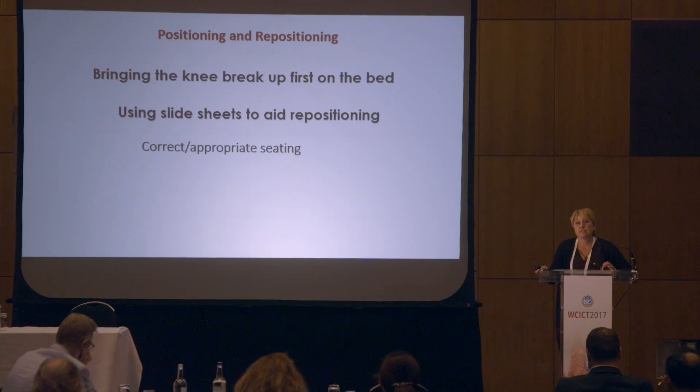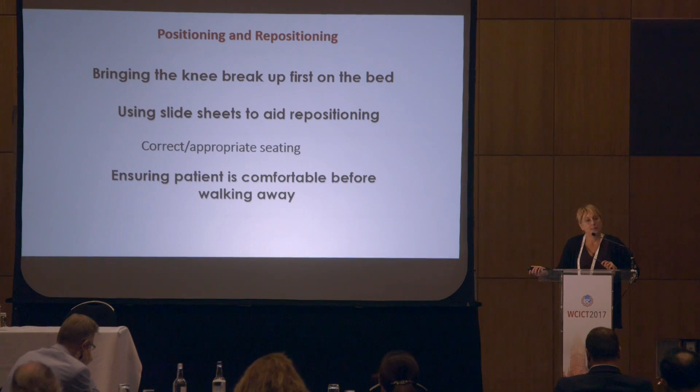Ensure correct seating. If we place our pressure-reducing cushions on top of a chair, the patient may feel very unstable and will wriggle around to find a more comfortable and stable position. So if we get the positioning right in the first place, we're less likely to induce these injuries. We should also ensure the patient is comfortable before we walk away from them.